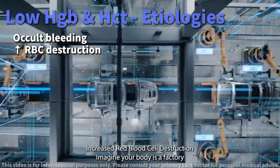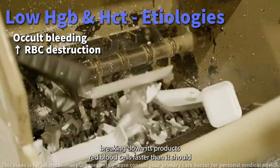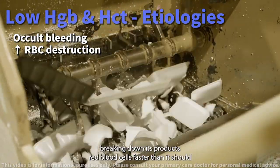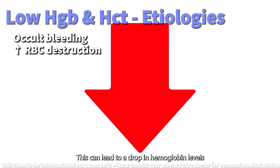Increased red blood cell destruction — imagine your body is a factory and suddenly it starts breaking down its products, red blood cells, faster than it should. This can lead to a drop in hemoglobin levels.